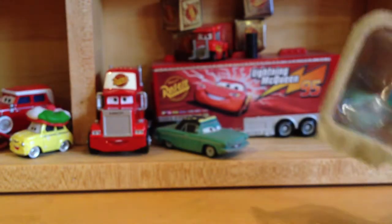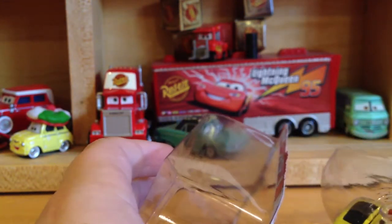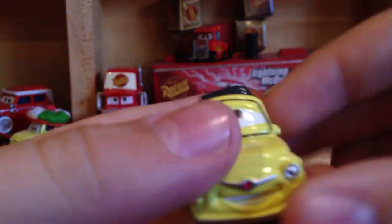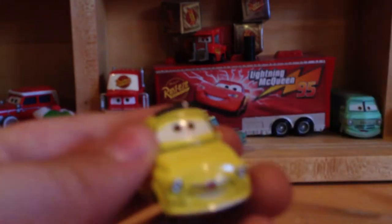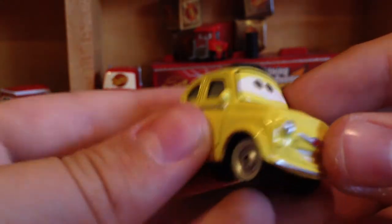I found some of these remnants at a Walmart and I was really happy to find them, because I know many people have been finding these cars and I have not. Here's Luigi — of course just the same as previously released, only now he's got a black outline around his eyes, but pretty much the same.